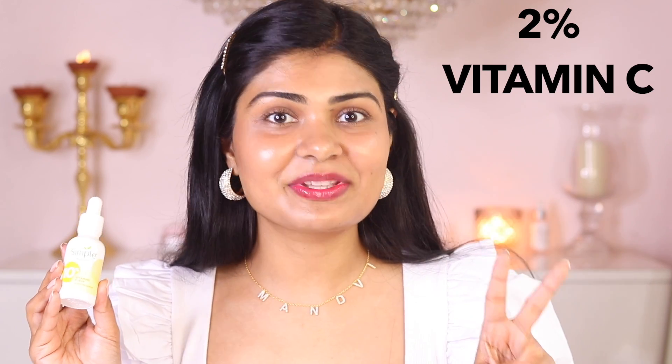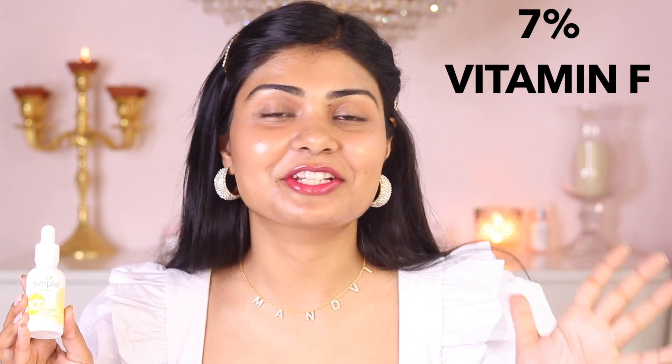It has 2% vitamin C, 1% vitamin E, and 7% vitamin F. I would recommend it for beginners — if you haven't used a vitamin C serum, you can start with this one. I'd recommend it.